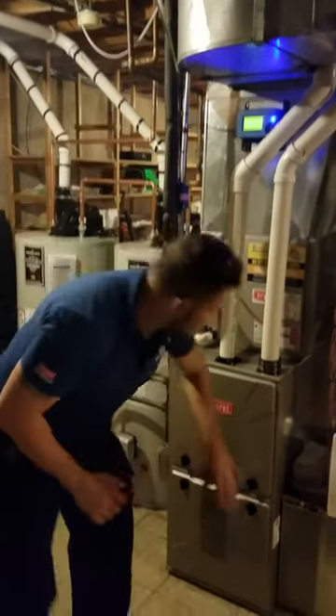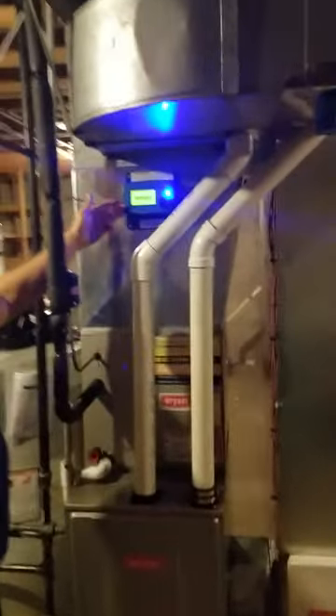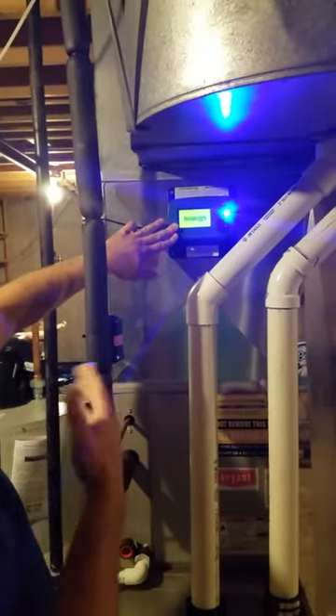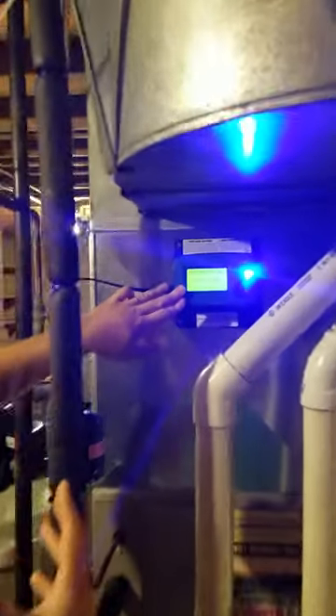A lot of times that's an issue. We've got the air cleaner here and an air purification system. It's got a screen that tells you who to call for service and also lets you know how many days until it's serviced — 363 days since we just put it in.